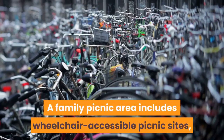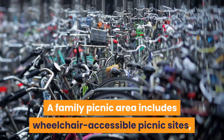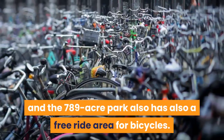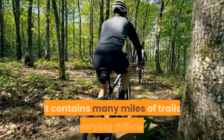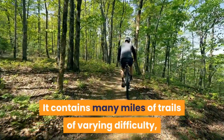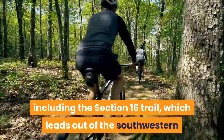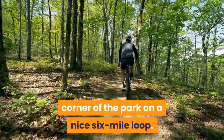A family picnic area includes wheelchair accessible picnic sites, and the 789-acre park also has a free ride area for bicycles. It contains many miles of trails of varying difficulty, including the Section 16 Trail, which leads out of the southwestern corner of the park on a nice six-mile loop.